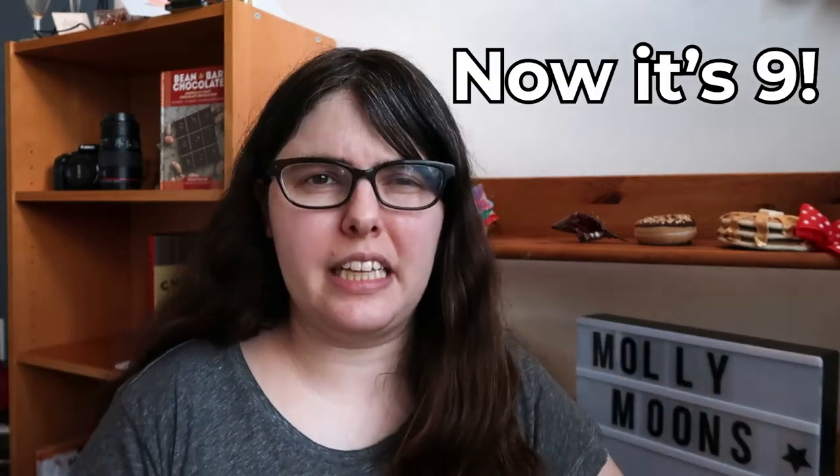Hey peeps, Jess here, and today we're taking on Molly Moon's ice cream. If you haven't had Molly Moon's before, they're kind of the quintessential Seattle ice cream at this point. They have at least eight locations at last check, and they're known for sourcing a lot of local stuff, working with local farms. So we're going to taste that Seattle ice cream and see if I can find a new favorite.